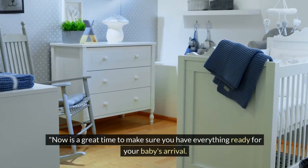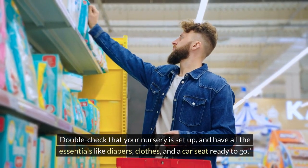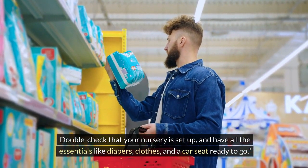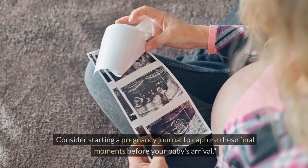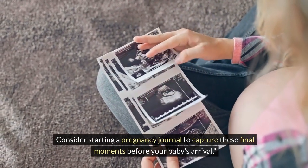Now is a great time to make sure you have everything ready for your baby's arrival. Double-check that your nursery is set up, and have all the essentials like diapers, clothes, and a car seat ready to go. Emotionally, you might be feeling a mix of excitement and nervousness as you prepare to meet your little one. Consider starting a pregnancy journal to capture these final moments before your baby's arrival.